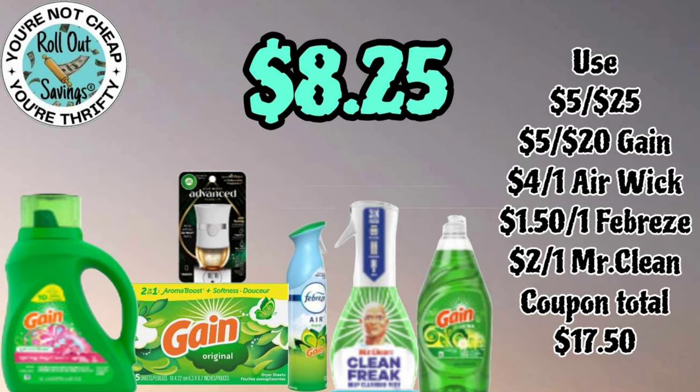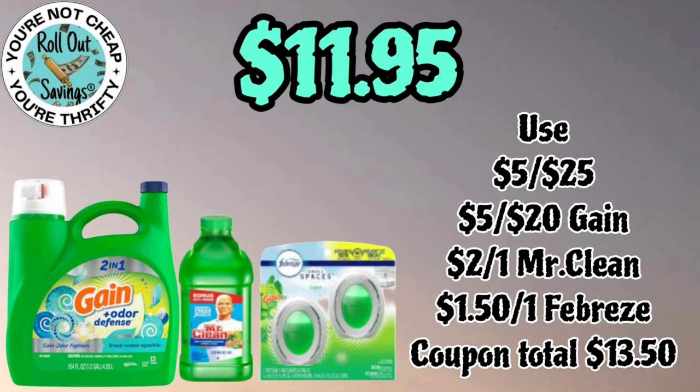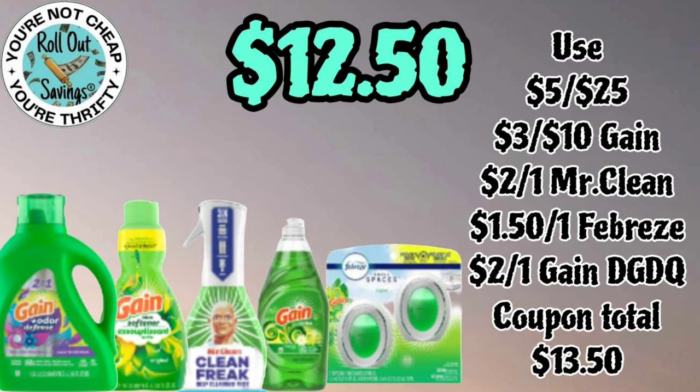For a five off twenty Gain deal, for eight twenty-five you're gonna get your Gain liquid, Gain sheets, Advanced Warmer, Febreze, Mr. Clean Freak, and Gain dish soap. For eleven ninety-five you're gonna get your large size Gain liquid, the Mr. Clean, and a two-pack of the Small Spaces — for eleven ninety-five. This is a five off twenty Gain coupon.